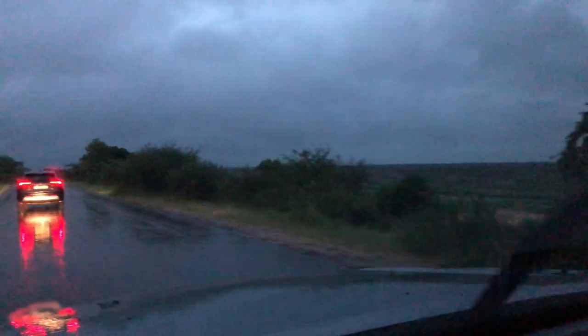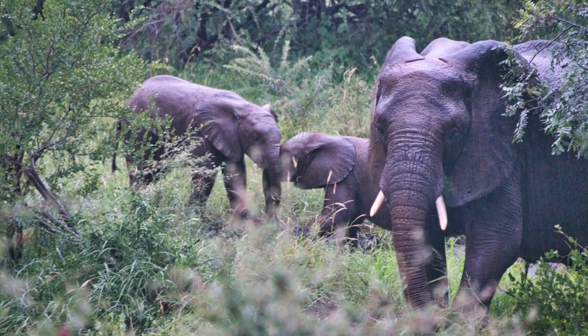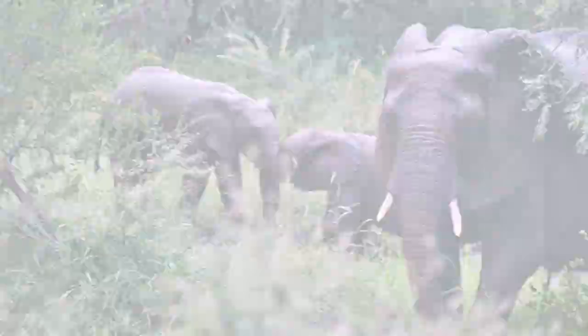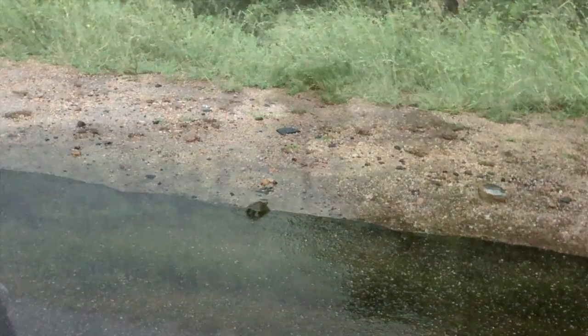Once again, it's 5am and we're heading out on a morning drive in Lower Sabi, but this time we're doing it in the rain. Although we quickly found some elephants and impalas, with the vegetation so thick in this area, it was hard to spot most animals.